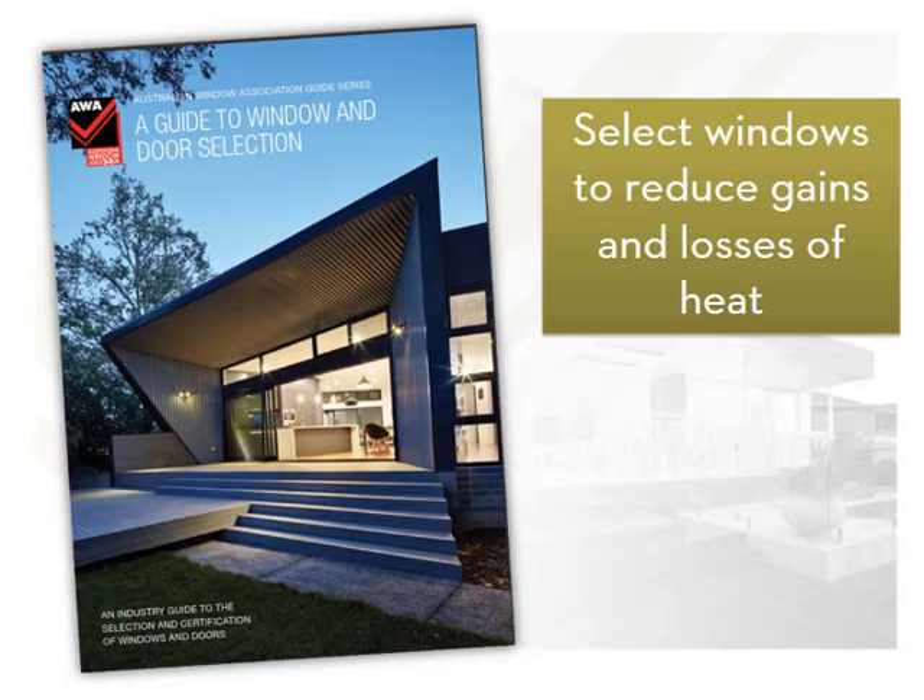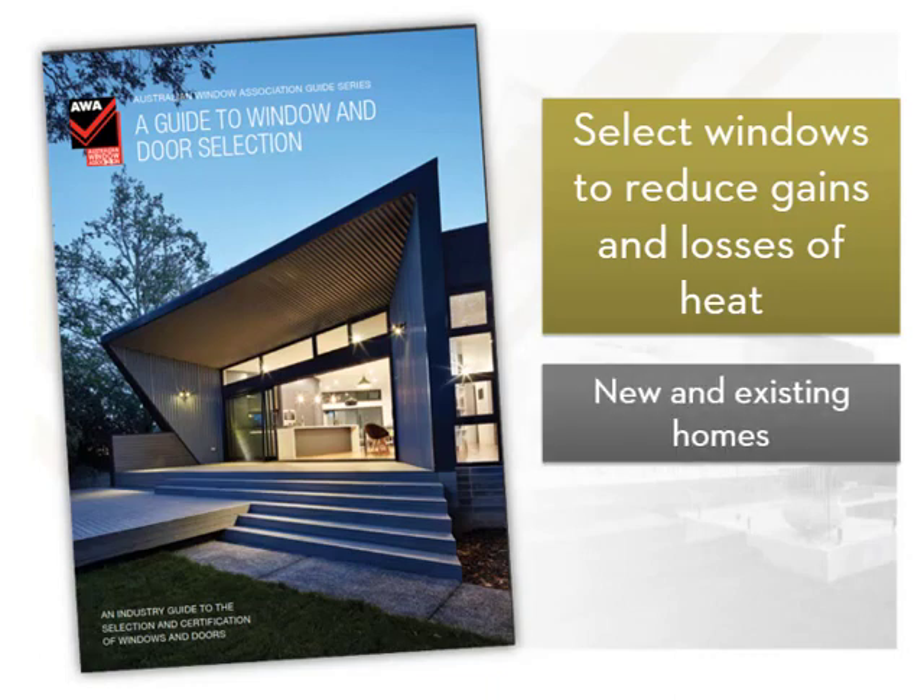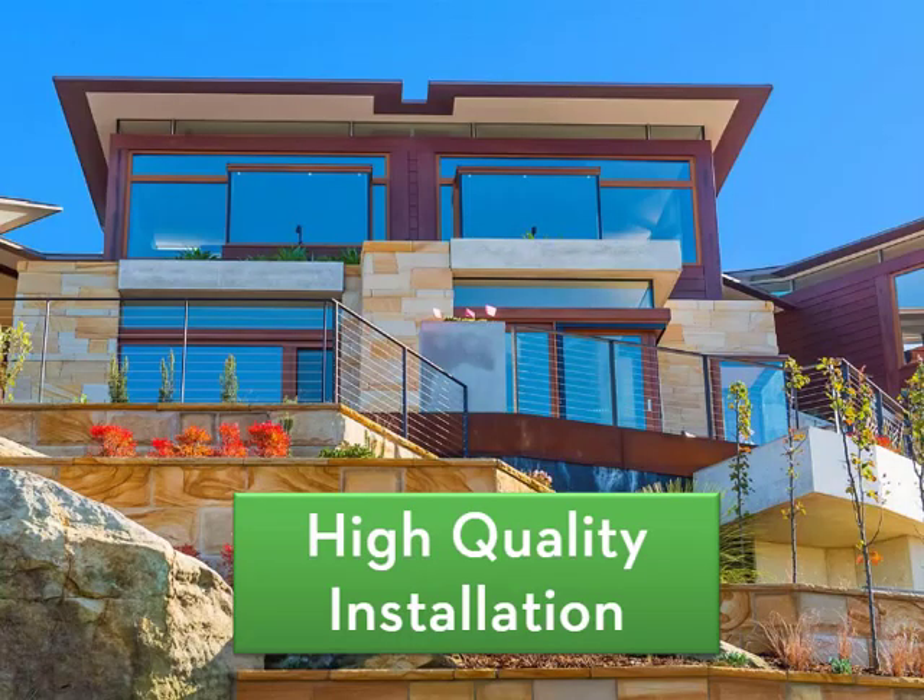We'll show you how this can be achieved in new homes and also for existing homes. In addition to the careful selection of windows, their performance is also dependent on high quality installation, as the performance of even the most efficient windows can be compromised if they're not installed correctly.